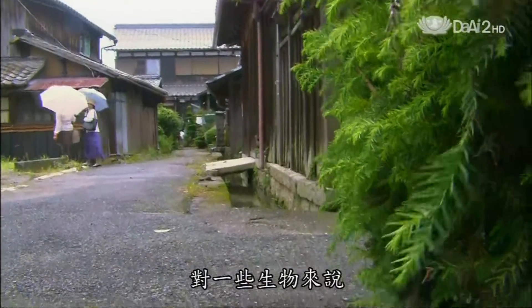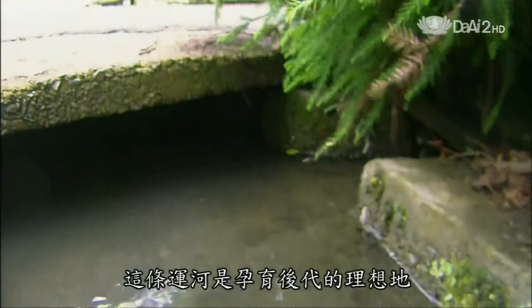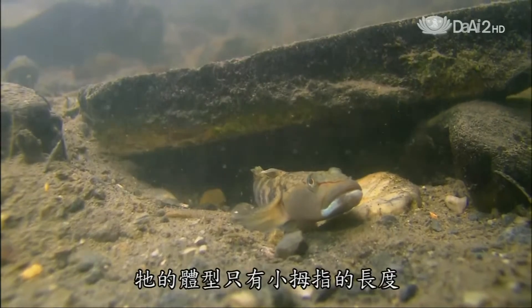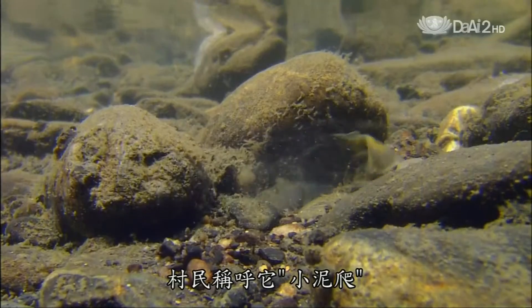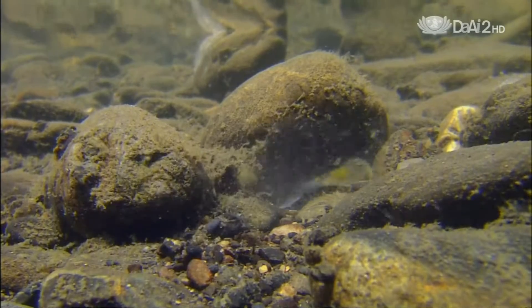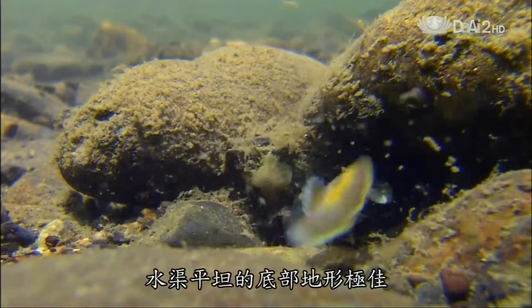For some wildlife, the man-made creek provides an ideal place to raise young. Like this variety of freshwater goby, a small fish about as long as a little finger. The villagers call it the tiny mud crawler. A male is busy excavating a breeding site, and the even bottom supplies a perfect hidey hole.